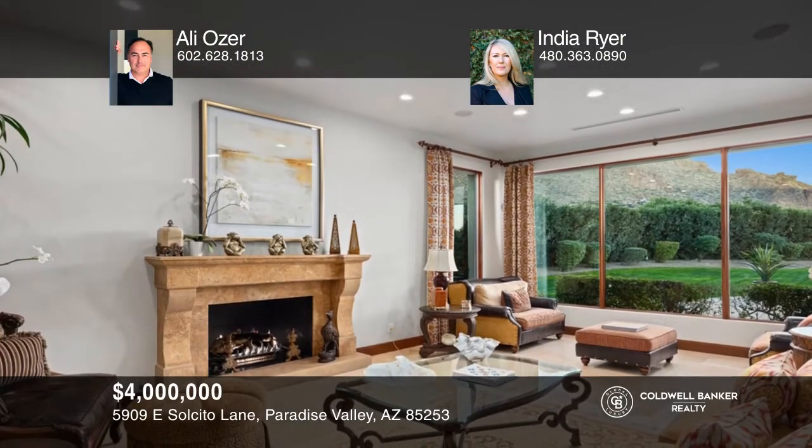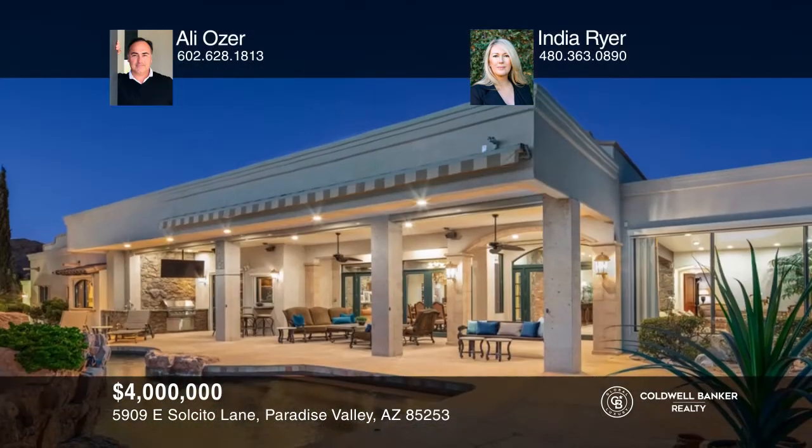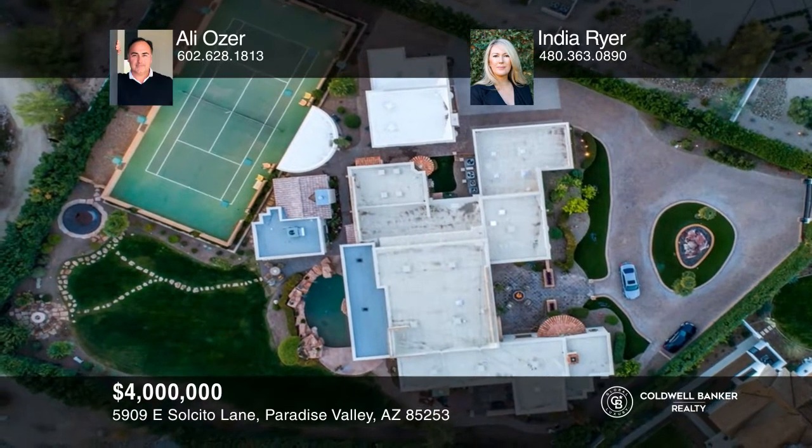Privacy, views and location abound at this prime Paradise Valley estate. The main residence offers four bedrooms and four baths, two half baths, an office, a cinema, a beautifully appointed kitchen and a meticulously designed split floor plan. The primary bedroom boasts a spacious bathroom, a closet, a dressing room and an adjacent wine room. This magnificent property includes a two bedroom, one bath guest house with its own kitchen. A recently added pool house offers a living and dining area, kitchen, plus a pavilion, sports court and four garage bays. Contact Ali Ozer and India Ryer to schedule a tour.